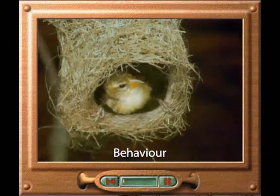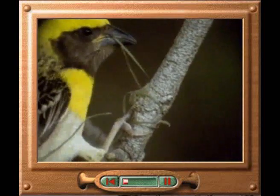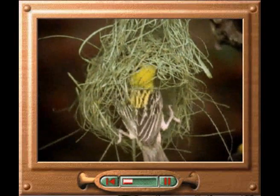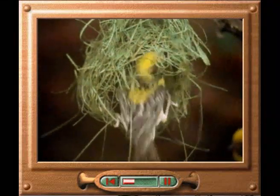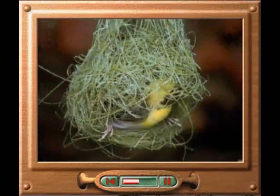Some complex behaviours, such as nest-building in weaver birds, are innate. Male birds are programmed from birth to build elaborate nests, which help them attract a mate. The males collect long strands of grass and weave them together to form a loop. Further material is added to form the roof, and finally, the entrance.